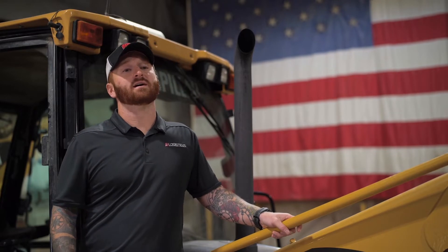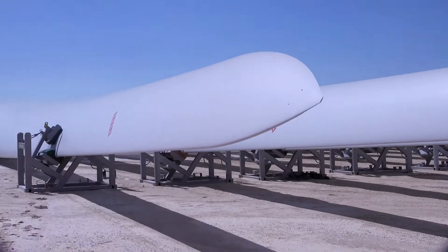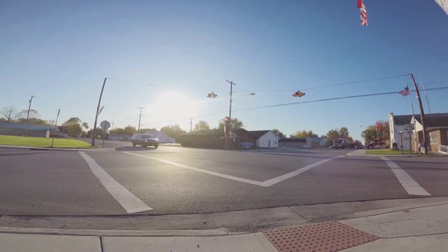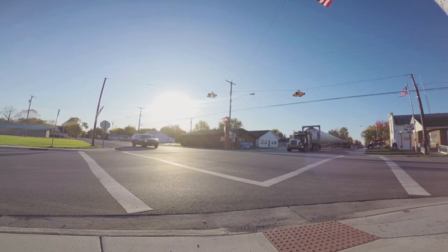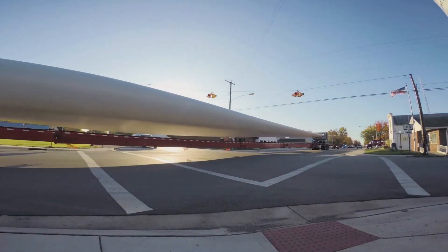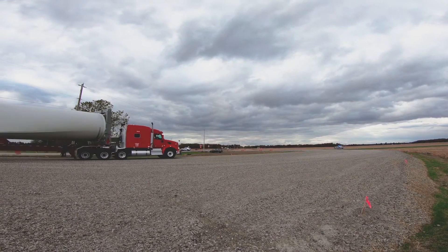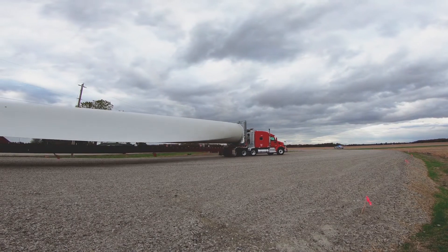Communication was key. A lot of moving parts — everybody had to be on the same page or it wasn't going to work. With our timeline, the slightest mishaps would have cost us dearly, so keeping everybody on the same page and keeping everybody up to date, including our customers, was vital to us completing what we needed to get done.